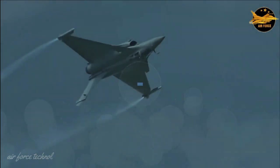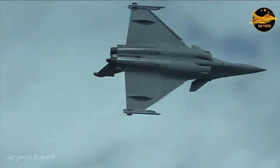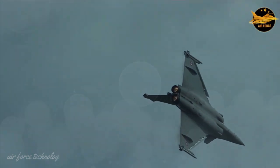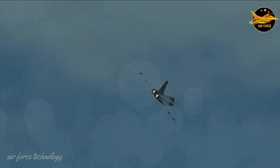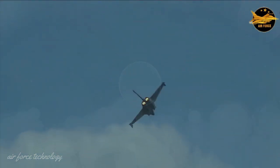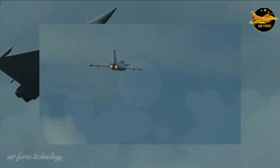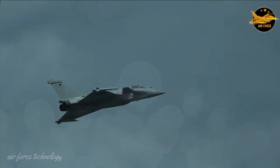Even though it is 30 years old, many parts of the plane have been refurbished. The Rafale is equipped with an RBE-2AA multi-role radar, Damocles targeting pod, MICA air-to-air missiles and SCALP cruise missiles. With this latest equipment, the Rafale is not inferior to the latest generation of fighter aircraft.